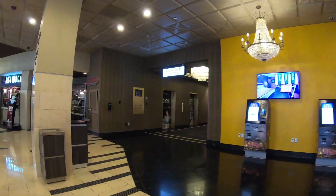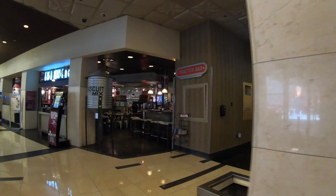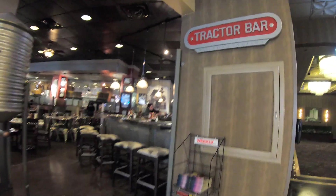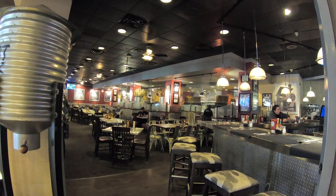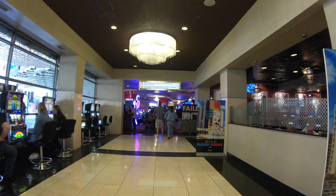Right off the registration area is — surprise — a bar. This one's called the Tractor Bar. The thing that looks like a water tower on the left of the entrance is apparently filled with biscuit mix, so if you check into the hotel and realize you left your biscuit mix at home, you just simply have to come down to the lobby and get some.